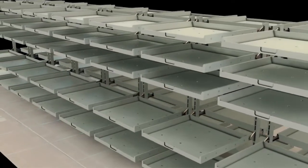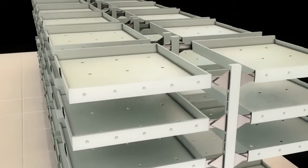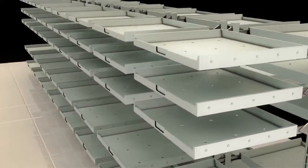Upon initial observation of the invention, it appears as a standard multi-shelf system found in grocery stores, discount stores, or convenience stores.